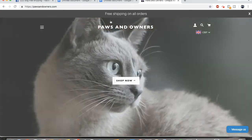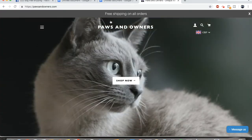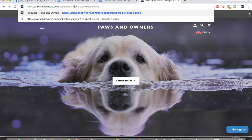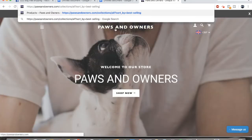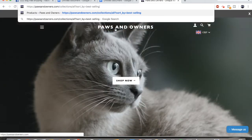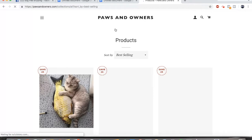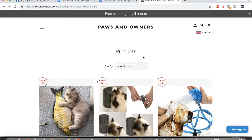For step 2, we're going to be using a random dropshipping store that I found by using step one. All you really need to do for this step is go to the domain name and type in '/collections/all?sort_by=best-selling.' I know that's a lot to remember so I'm going to include it as a pinned comment below. Basically this is just going to show you all the best selling products on a certain website. It's incredibly useful.